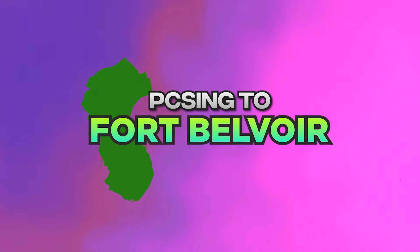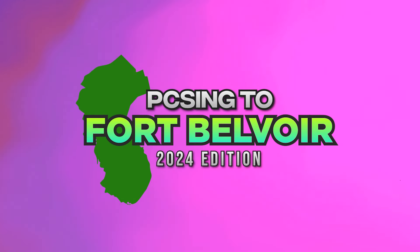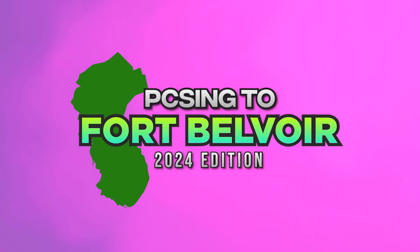Let's talk about PCSing to Fort Belvoir. This is the 2024 edition. In this video, we're going to cover six different sections. First, we're going to tell you all you need to know about Northern Virginia, like a brief overview.